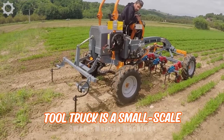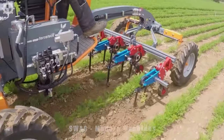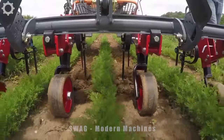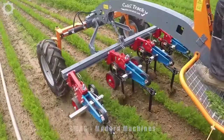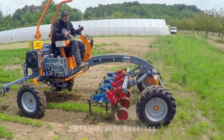The Kulti-Track tool truck is a small-scale tool truck suitable for small vegetable farms. It allows seeding in the soil, weeding, and harvesting. With a 23-horsepower Yanmar engine, it can work well in your field.